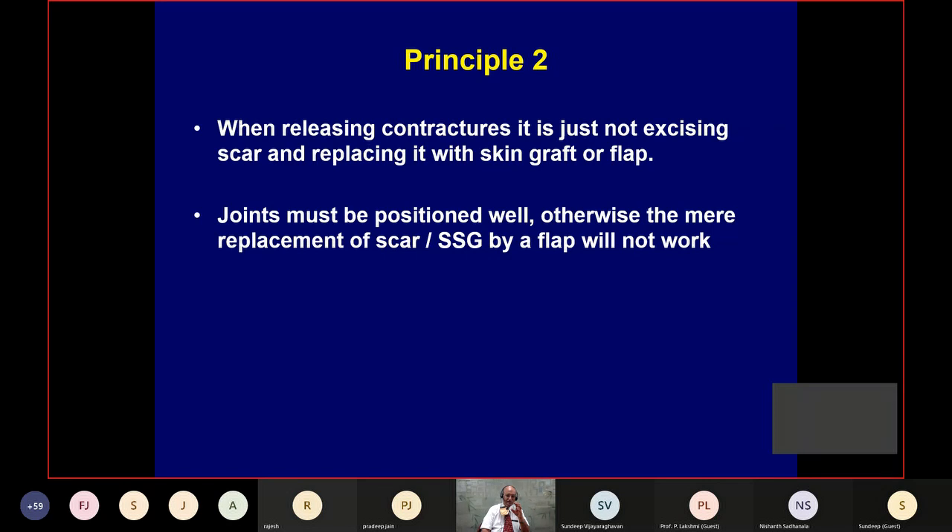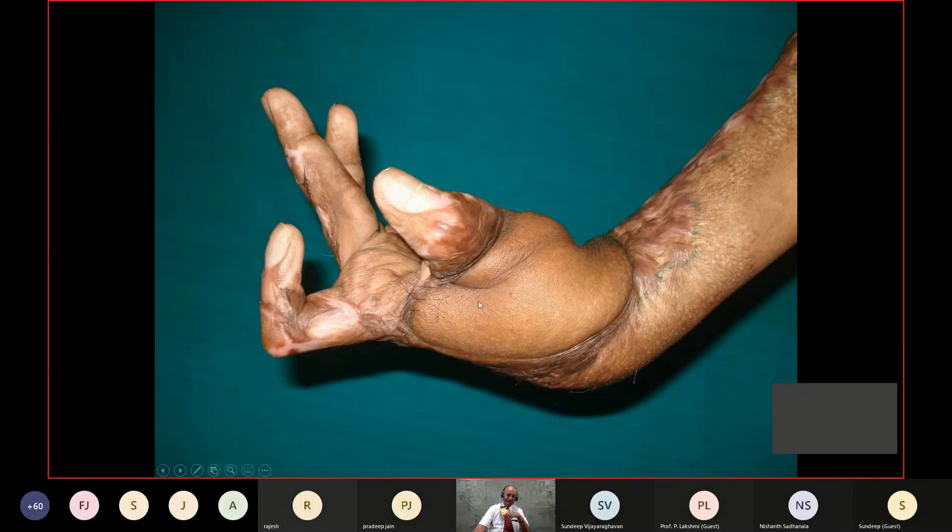That's principle number one: don't concentrate on the movement of individual joints — think of function. The second principle: when you release contractures, sometimes people excise the graft and then put in a flap. That doesn't work. It's not the graft or flap you put in — it's what you do before you put the graft or flap. Joints must be positioned. The mere replacement of scar by a skin graft or flap will not work. Here, someone excised the graft and put in a groin flap, but the thumb still doesn't meet the fingers — that's the problem.